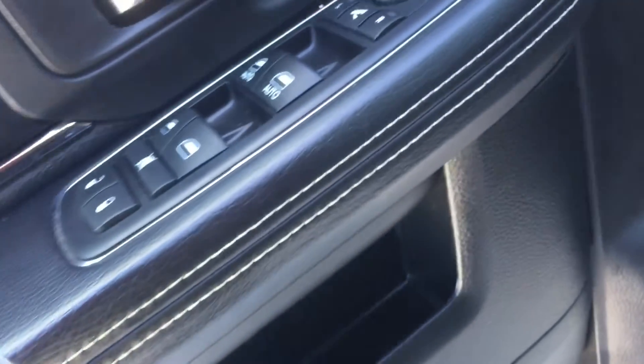Coming inside to some dark black interior. We've got soft touch surfaces on the side of the driver's door, some nice white contrast stitching. We've got those power options — locks, windows, and mirrors on the side as well. A couple of different storage compartments on the side of the door, along with those beverage holders.